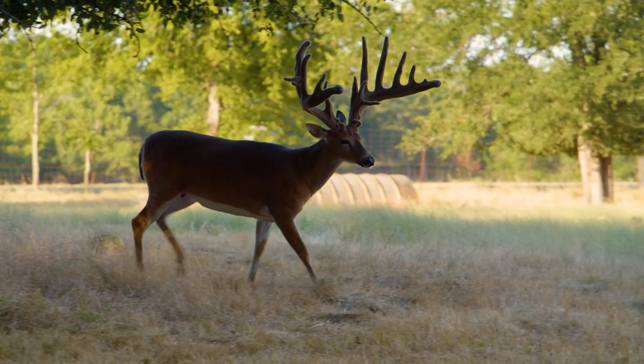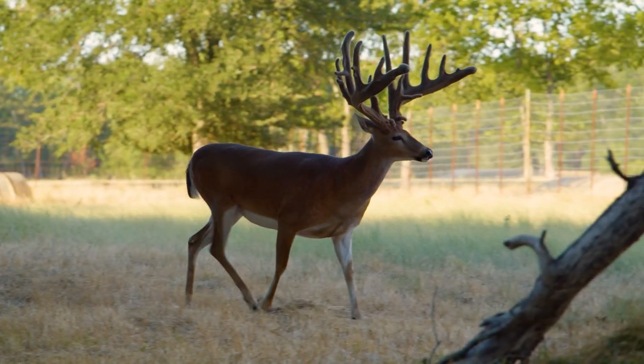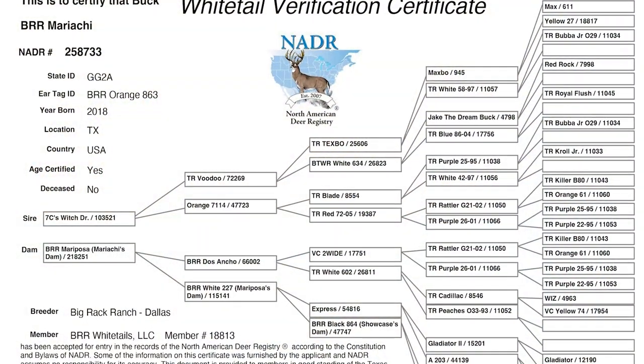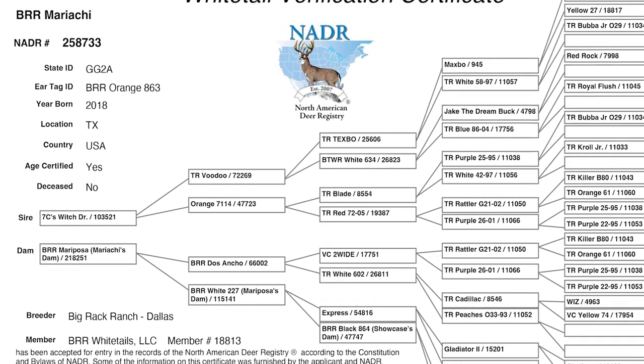I'm going to show them why they need to buy this certain deer. Everybody makes their own mind up, but I'm going to show them why this deer is worth what it is and why you're going to get what you want out of it. When you wind up seeing the production out of these animals, you're going to see why. Just like anything else, you get what you pay for in the deer business.